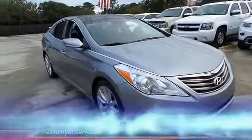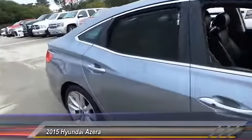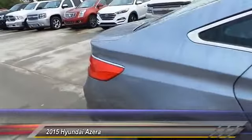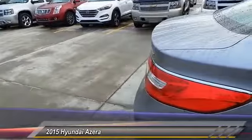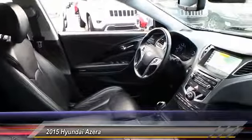The 2015 Azera. The perfect combination of comfort and convenience. The Hyundai Azera is roomy, refined, and loaded with standard features. The Azera's quiet confidence proves that performance is another form of luxury, and is priced below $25,000.